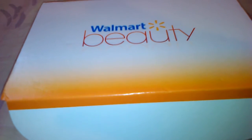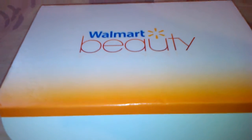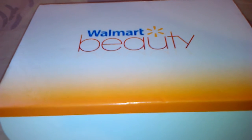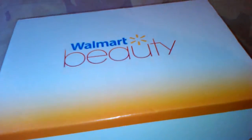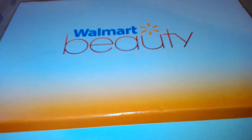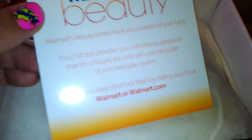Hello everyone, it's the Bath and Beauty Freak. I'm here today to show you my Walmart Beauty Box. This is the fall box. If you're not familiar with it, Walmart offers a beauty box seasonally and they're only five dollars with free shipping. This is the box that I received for the fall. It just has a little card telling you about Walmart Beauty, and I'll show you what I received.